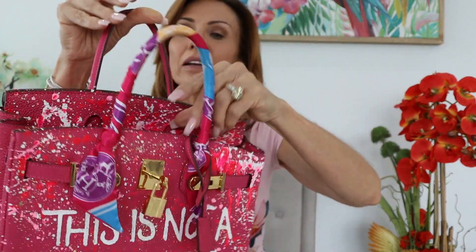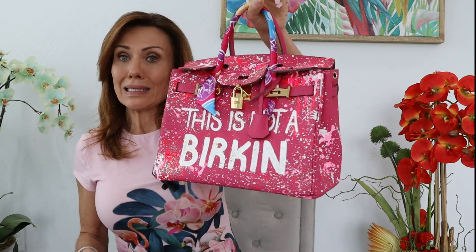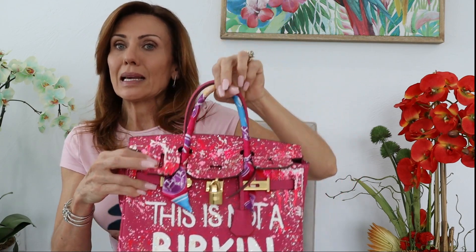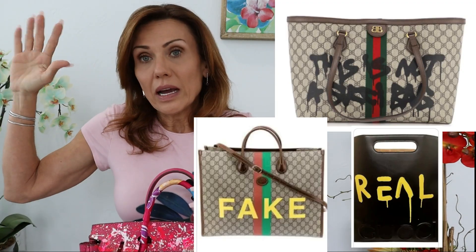It's Birkin style of course, but it's not a Birkin. I came across this handbag when I was in a beautiful boutique in Sarasota, Florida. At first I really did think this was a Birkin, and I thought maybe Hermès was starting to do the same thing that Gucci was doing — painting their bags with 'this is not a Gucci.' Anyway, I learned about this exciting new brand.